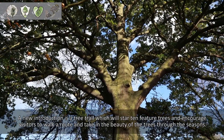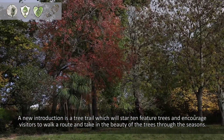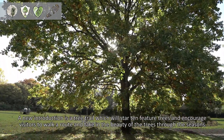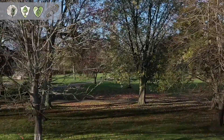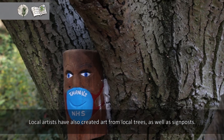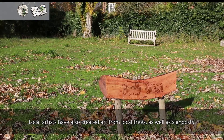A new introduction is a tree trail which will feature ten trees and will encourage visitors to walk a route and take in the beauty of the trees through the seasons. Local artists have also created art using local trees as well as signposts.